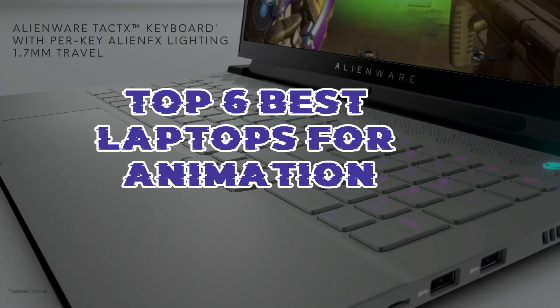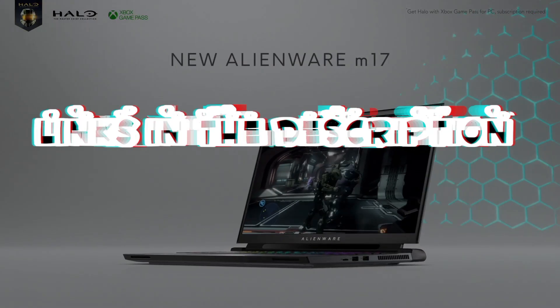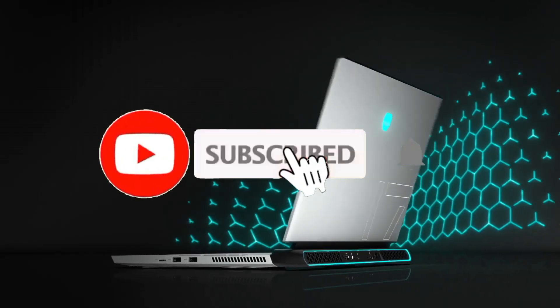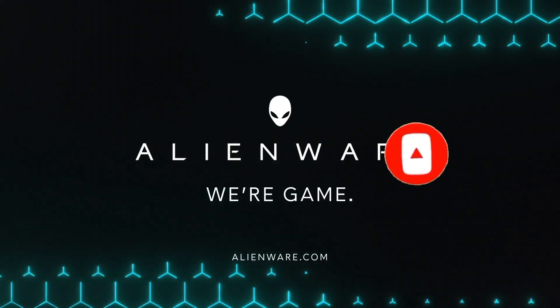That's all for the Top 6 Best Laptops for Animation. The links of all products are given in the description, which are updated for the best prices. Subscribe to our channel for more videos. We'll meet in the next video. Till then, take care. Bye.